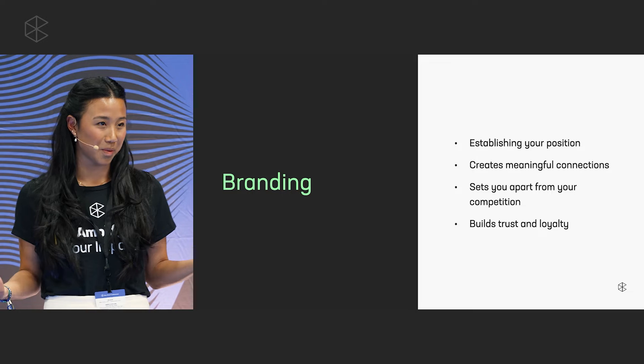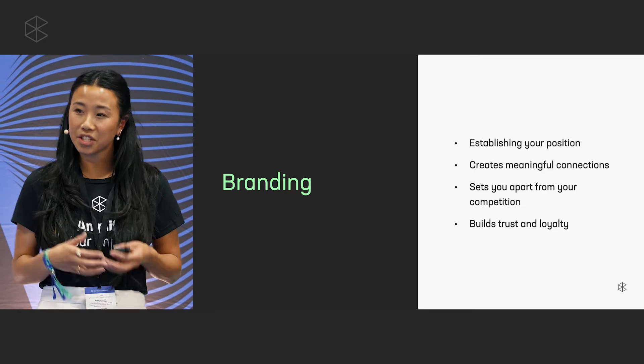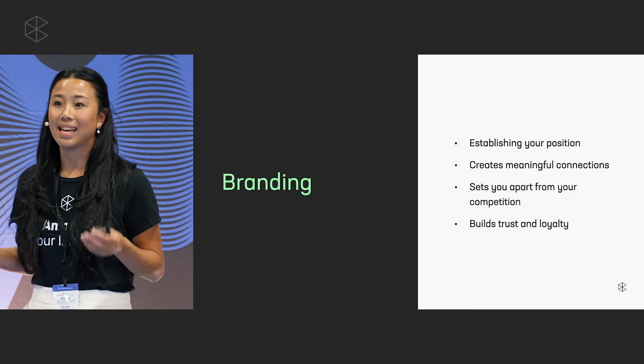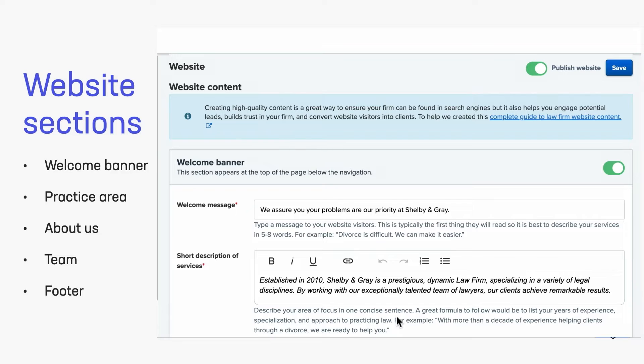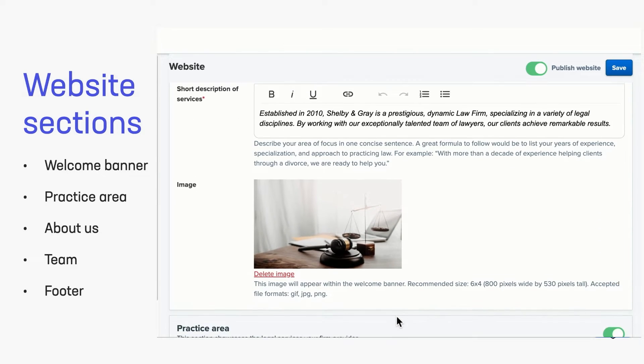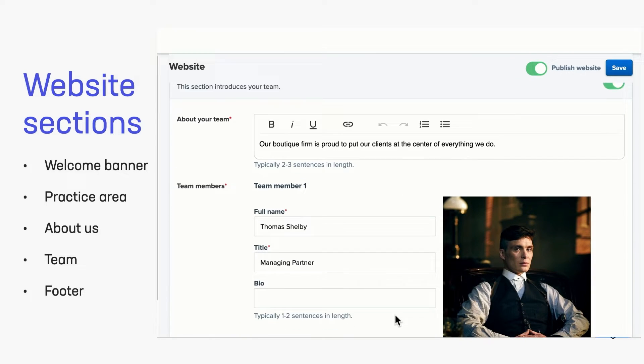Then we're moving on to branding — something that's super important. Branding is what sets you apart across different law firms, especially in the digital space when your competitors are trying to reach the same prospective clients as you are. How you're going to create impactful branding is by telling a story — a story about you establishing your position: what your firm's about and how you approach business. By sharing this story, it's going to create connections with others that sets you apart from your competition and builds trust and loyalty. In the website section, it's going to show you how to add a welcome message, a short description of your services, a listing of your practice areas — plural if there's more than one — and then sharing about you and your team.